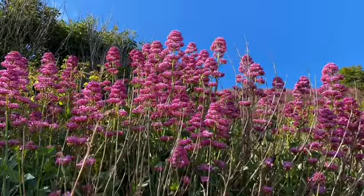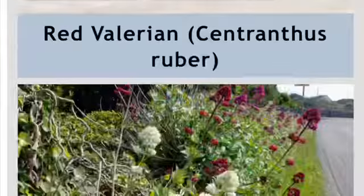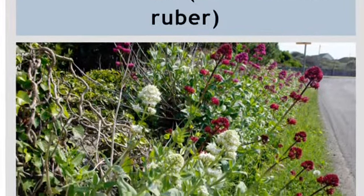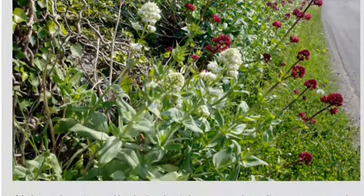We didn't know what this one is but we looked it up on the internet. It was red. And valerian.